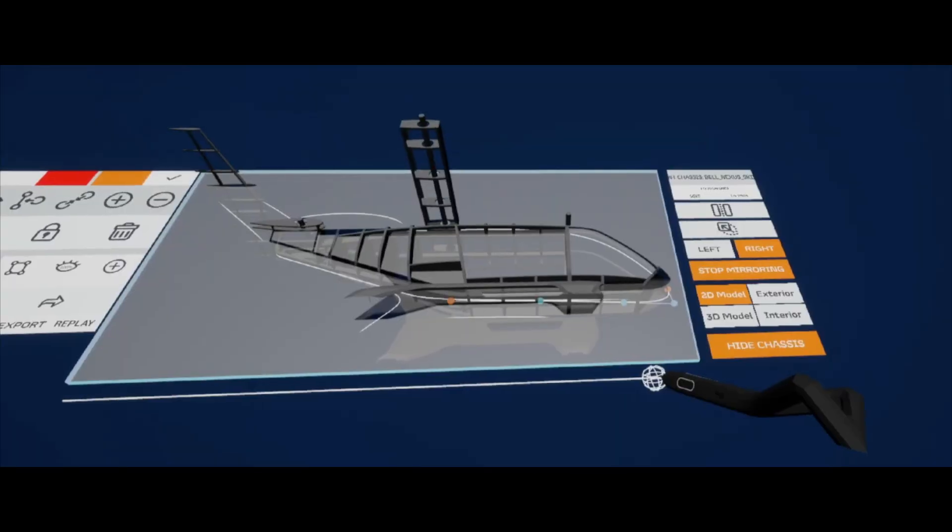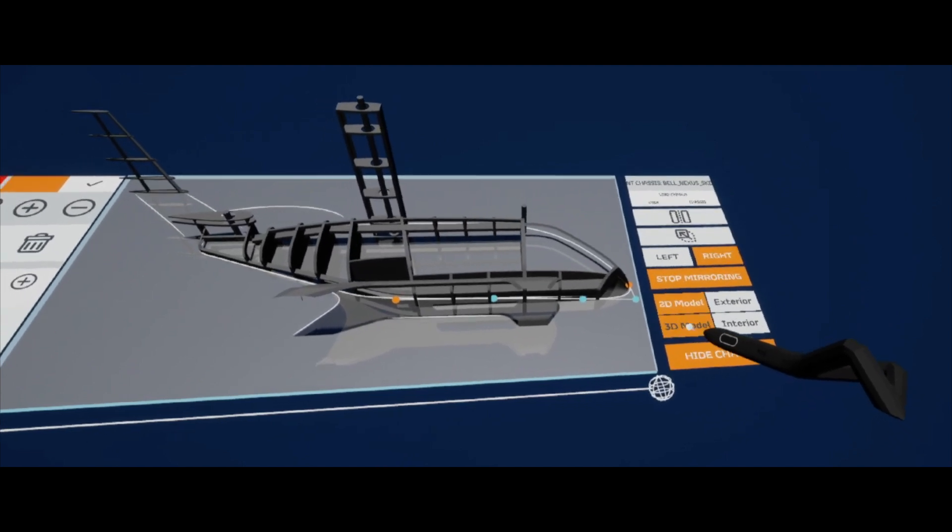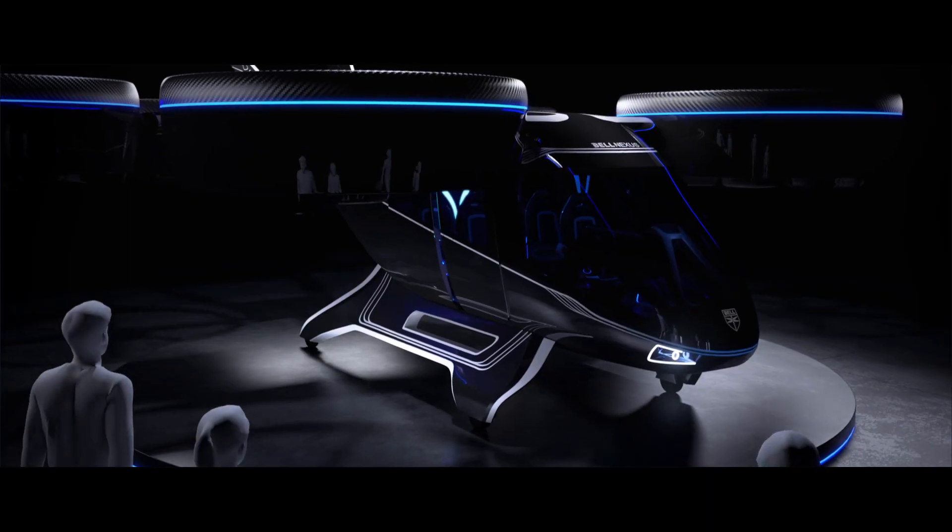VR design has been around for a while now. I think people are experimenting with it, but I think this is bringing it to fruition. I really believe that this is now maturing to a point where we can actually implement this into the design processes of larger companies. We're working with Bell Helicopter, and we started collaborating with Logitech by an introduction from our partner HTC Vive. They felt that the Logitech Ink would be a natural addition to that development toolkit, especially with the accuracy that it brings.